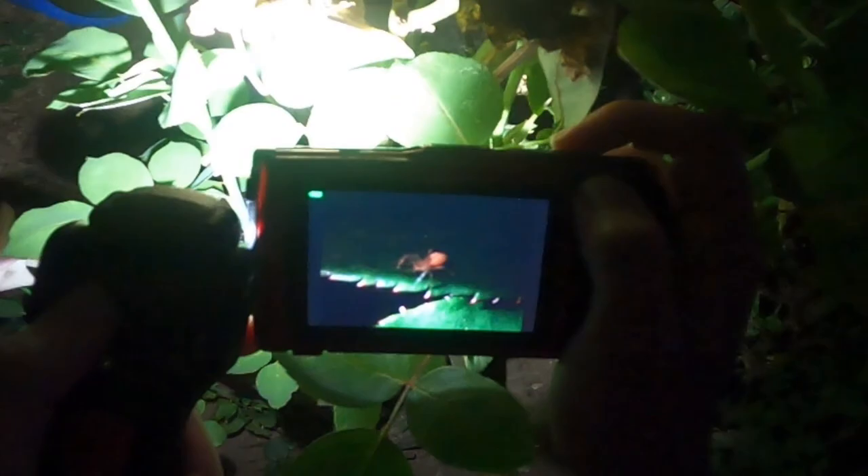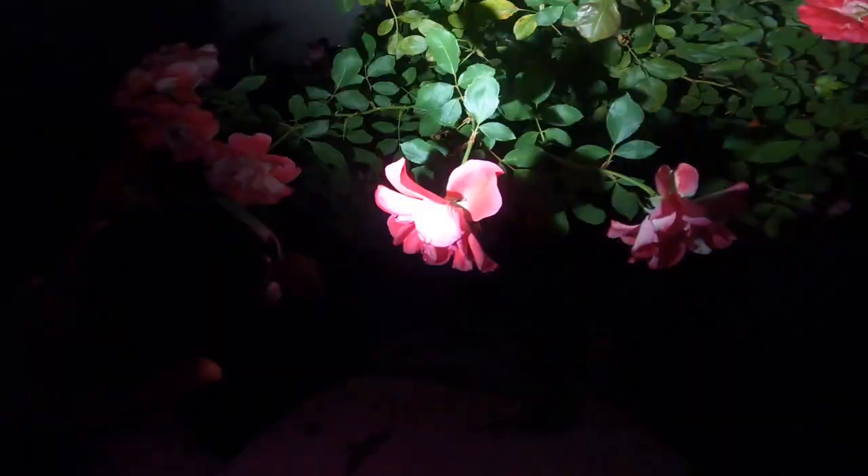These are my little chickies. Hi, little guys. Oh, there's a little tree hopper — oh, that's a spittle bug, actually.